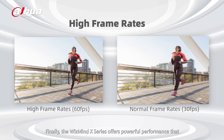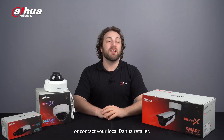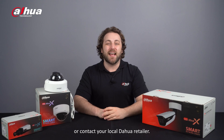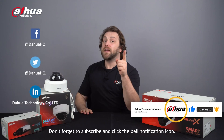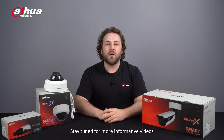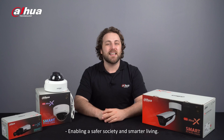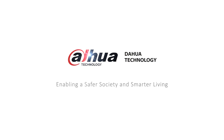Finally, the WizMind X Series offers powerful performance that will help you capture and encode videos at high frame rates. For more information about our products, you can visit the links below or contact your local Dahua retailer. As always, this has been your friendly Dahua assistant, Danny. Don't forget to subscribe and click the bell notification icon. Stay tuned for more informative videos right here at Dahua Technology, enabling a safer society and smarter living. Thank you.